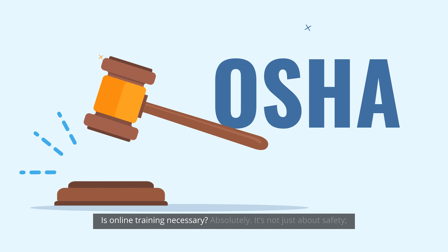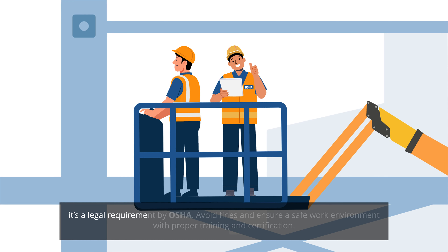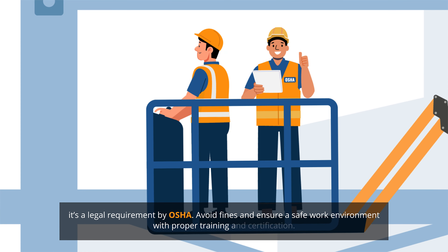Is online training necessary? Absolutely. It's not just about safety — it's a legal requirement by OSHA. Avoid fines and ensure a safe work environment with proper training and certification.